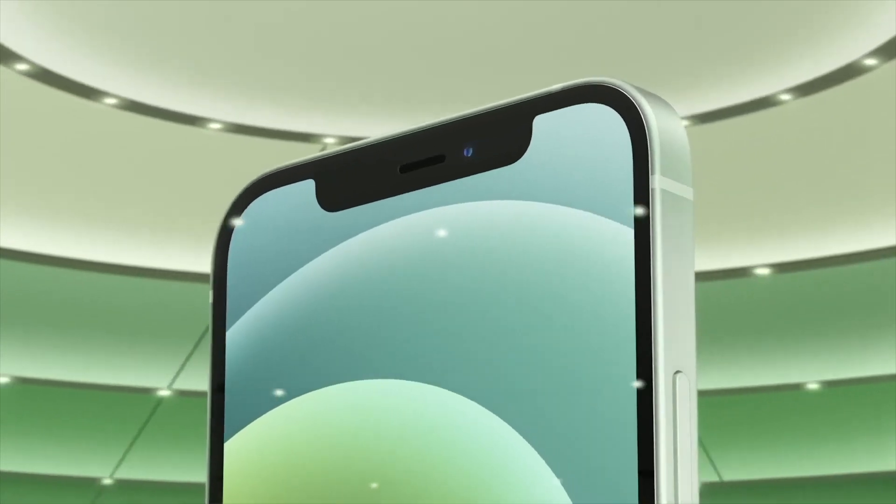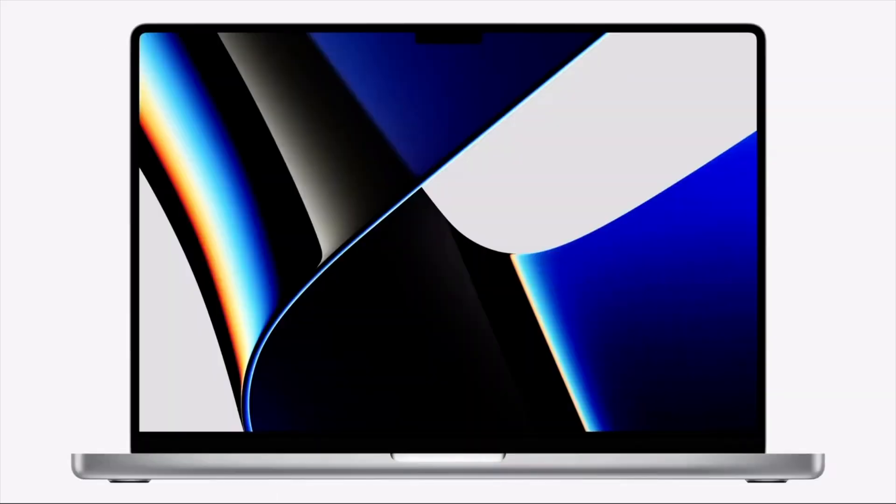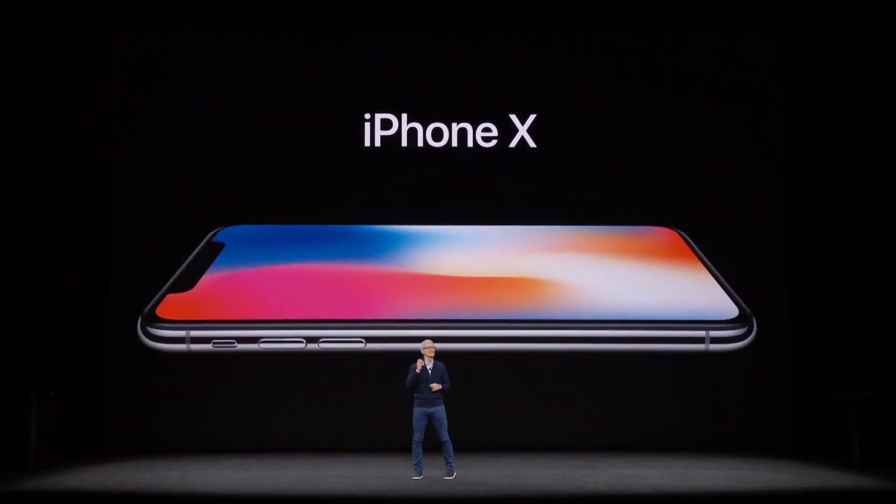Welcome back. Today we are going to be discussing the history of Apple's notch. The notch can be found on both the iPhone and now multiple models of the MacBook. On November 3rd, 2017, Apple introduced the brand new overhaul design of the iPhone 10 — or as some people like to refer to it, the iPhone X. With this new phone came the brand new notch design that would house the all-new Face ID system.